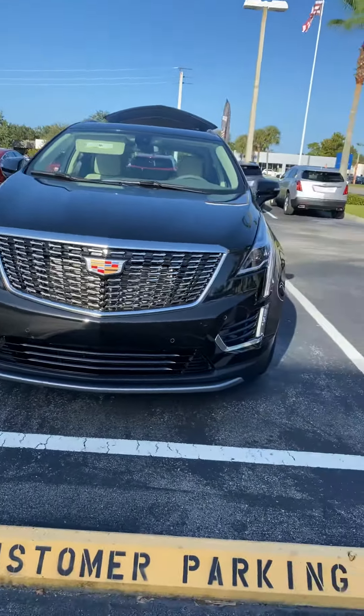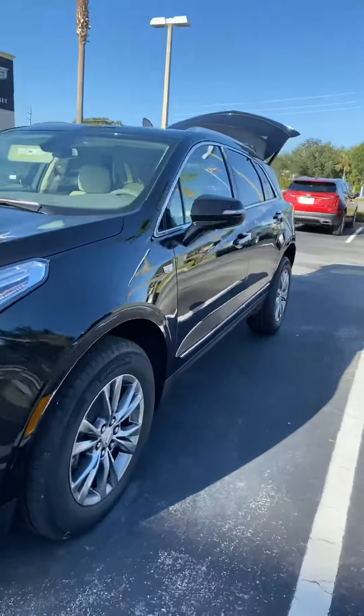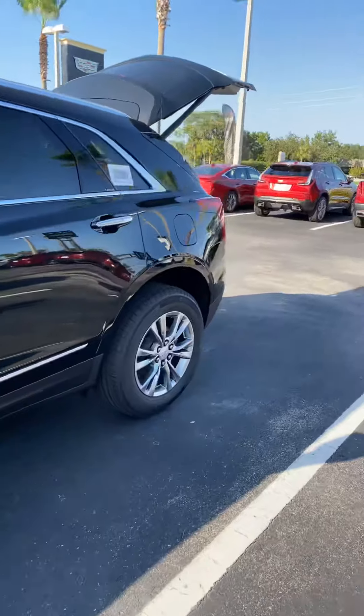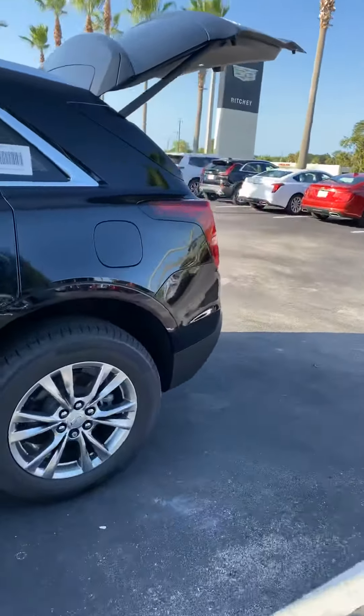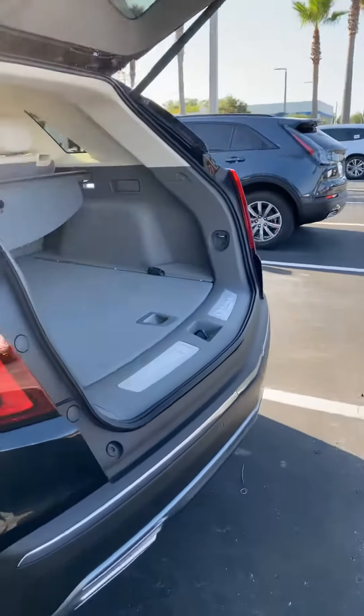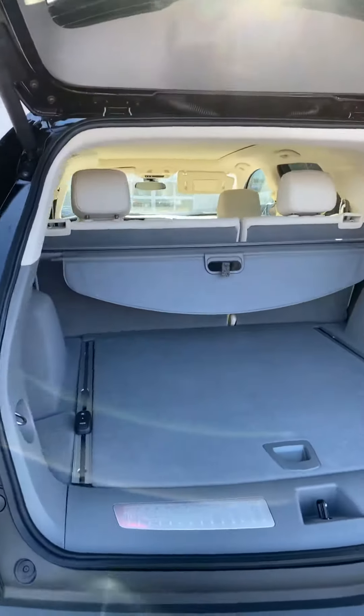Very elegant front end, stylish body lines. That's a spacious cargo area — seats fold down for additional storage.